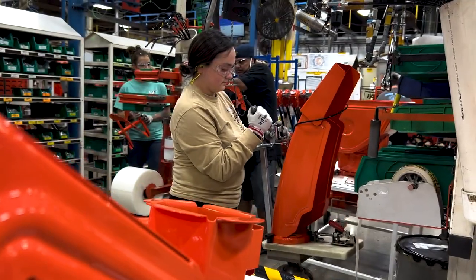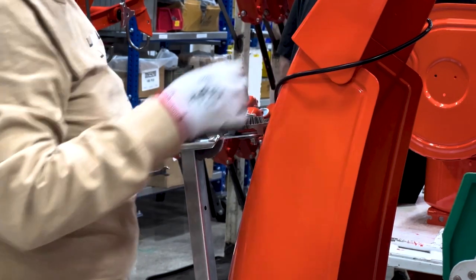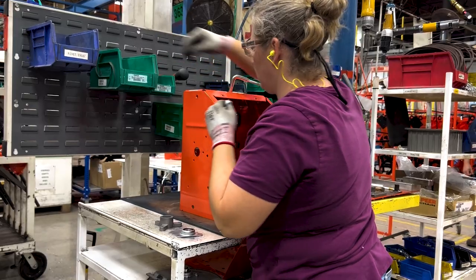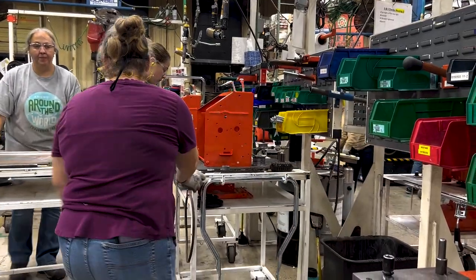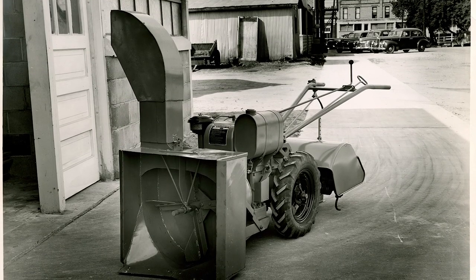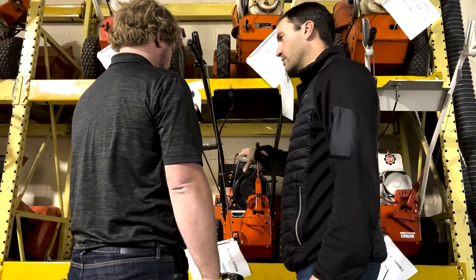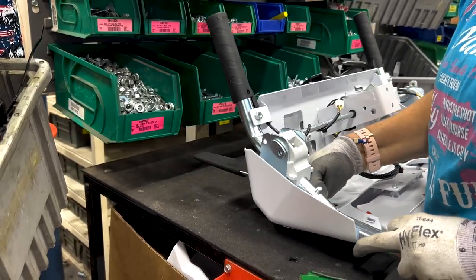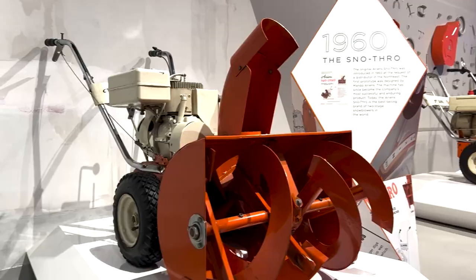Good friends of ours, the Satterfield family, called my father — it was the fall of '59, winter of '60 — and that's when the Ahrens two-stage snowblower was born. I really like what the team has come up with for the 90th anniversary special edition Ahrens snow thrower, throwing back to the white color and tipping our hat to the very first ones in 1960.